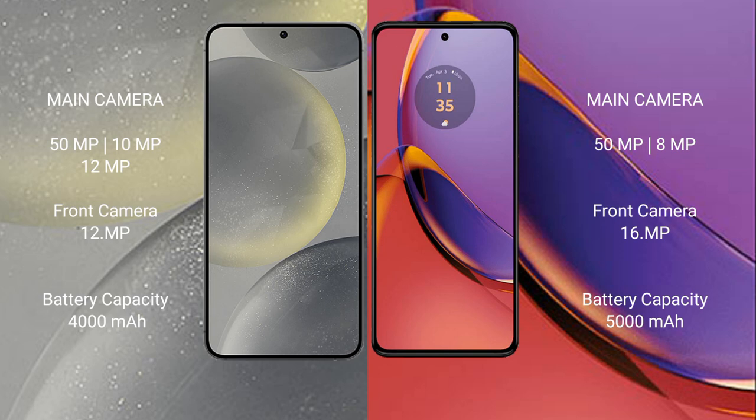Samsung Galaxy S24 has a 4000mAh battery with 25W fast charging support. Motorola Moto G84 has a 5000mAh battery with 30W fast charging support.